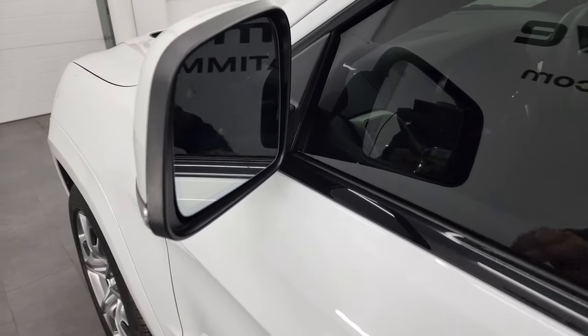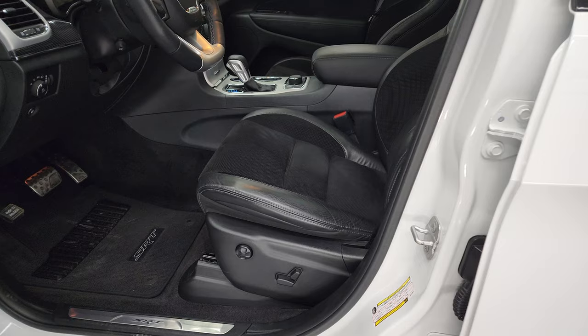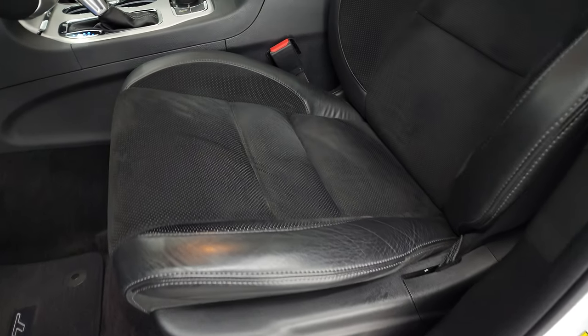Very nice condition. You get blind spot monitoring, heated mirrors, and built-in directional signals. That's rare on any used vehicle, and especially on the Grand Cherokee SRT8s. They seem to be used a little bit harder sometimes, but this one is really, really nice.